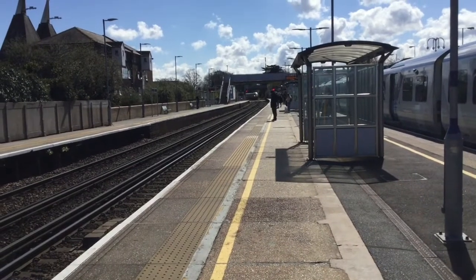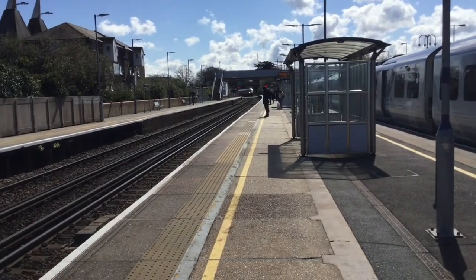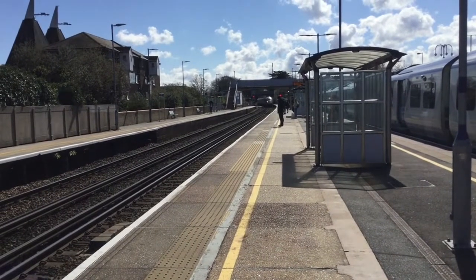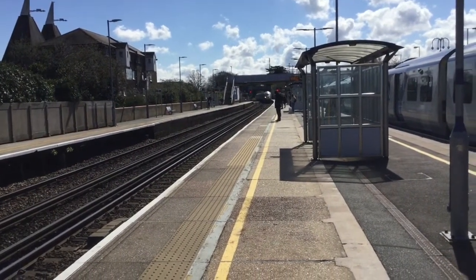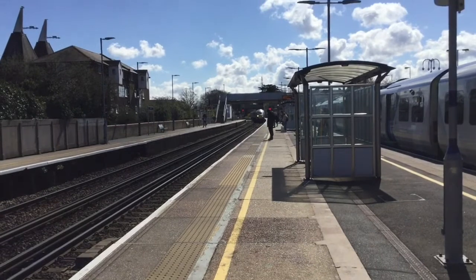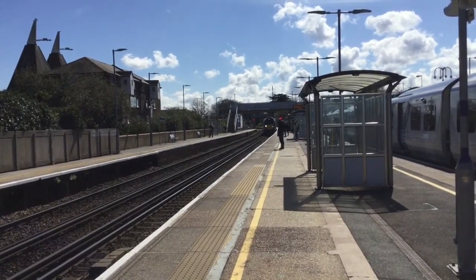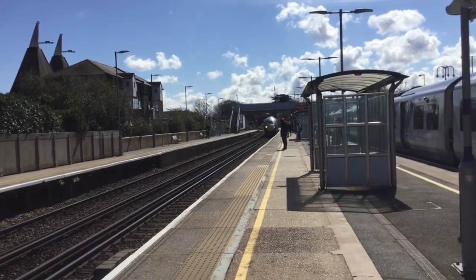The first of two trains to turn up is the 1116 Southeastern service to St Pancras International. Behind me is a St Pancras High Speed service to Ramsgate. The numbers of this 395 I shall get upon her departure.